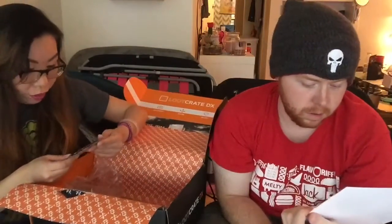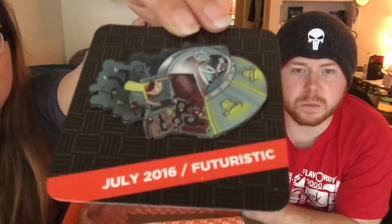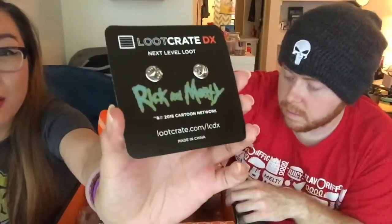Oh my gosh. Derek's going to freak! This month's pin is Rick and Morty! I've got to take the cover off so you can fully enjoy this. Look at that. That's the coolest pin — it's better than last month's pin. Last month it was just a small little police badge, but this one's actually a big pin and it has so much detail. I love it so much. It's Rick and Morty on the Back to the Future car.